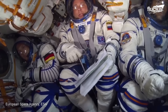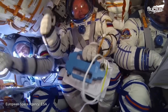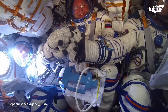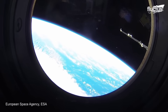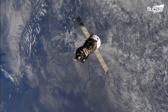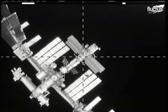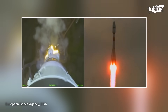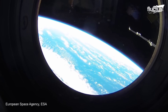Soyuz spacecraft have been used since the 1960s and can get teams of three to the ISS in under six hours. The spacecraft consists of a spheroid orbital module, a small re-entry module for returning to Earth, and a cylindrical service module with attached solar panels. This contains both instruments and engines. During launch, the rocket puts out around 26 million horsepower, rocketing the team into space in mere minutes.